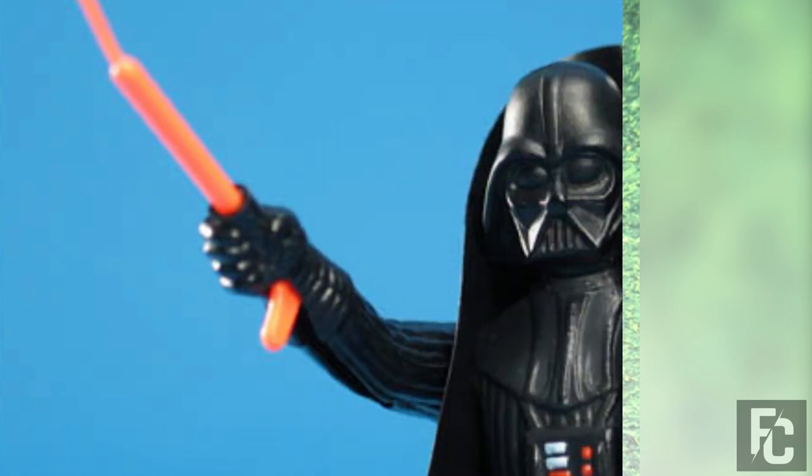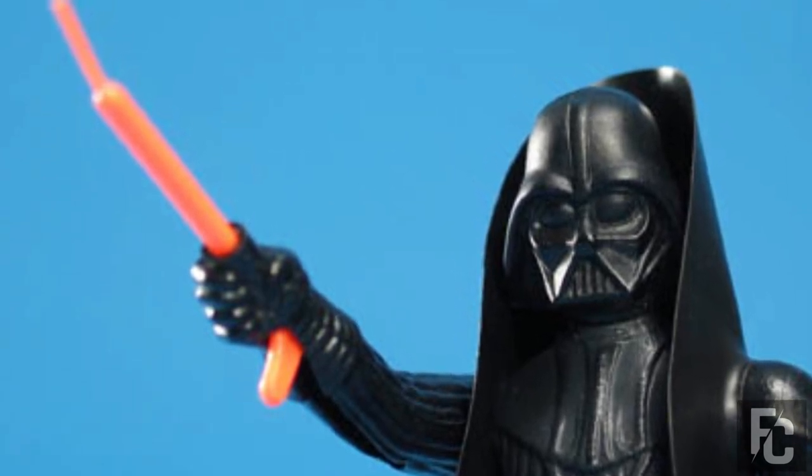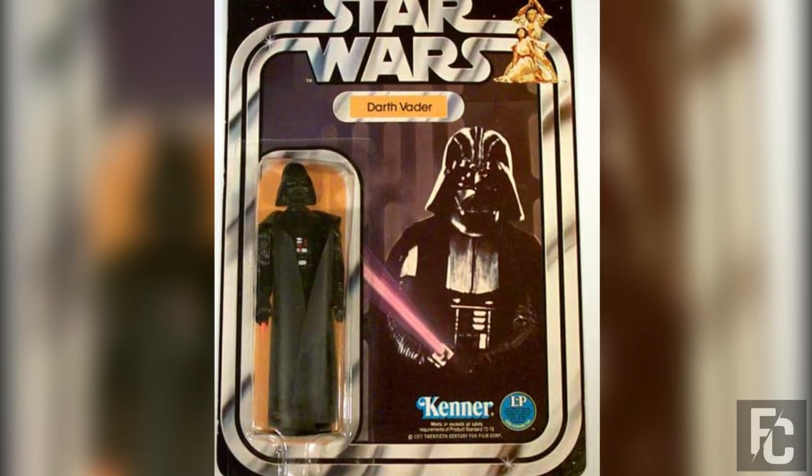It's very difficult to find one of these figures in mint condition, but if you do find one, you can expect to pay thousands of dollars for this culturally significant toy. Loose figures alone are valued at $2,000.